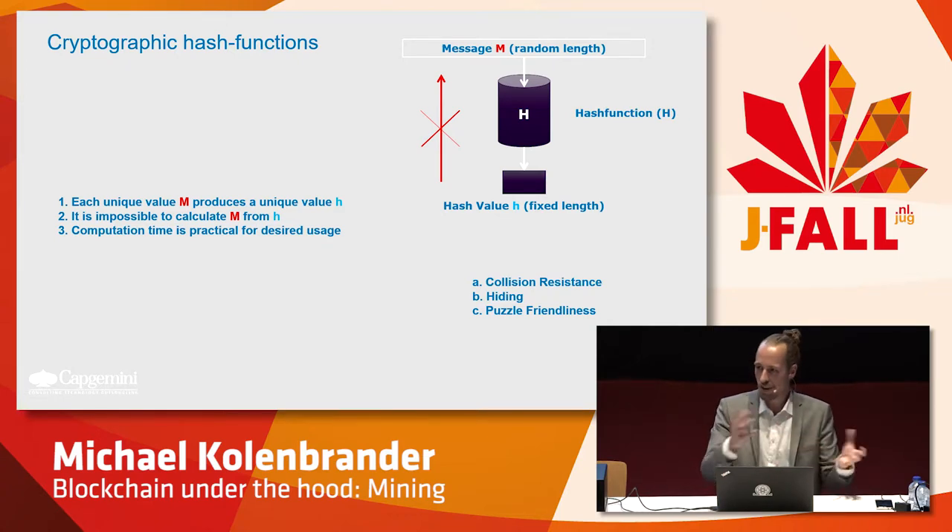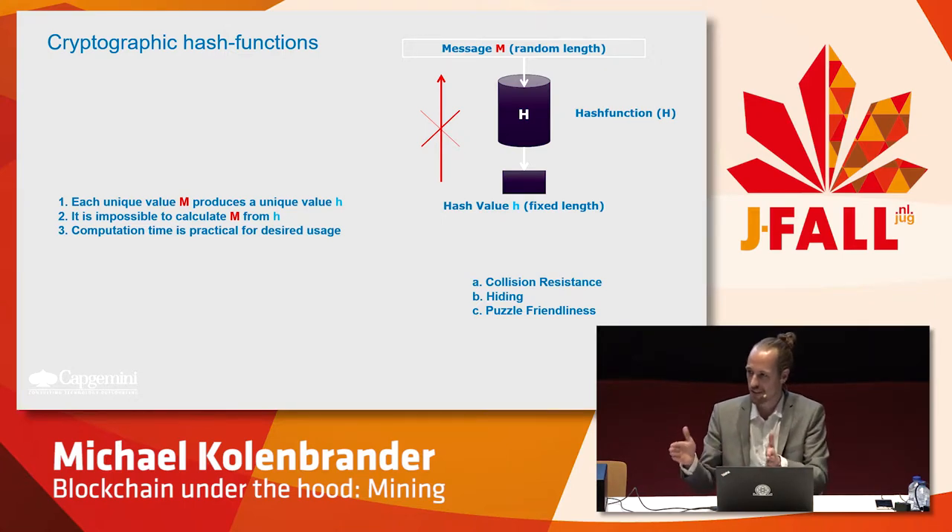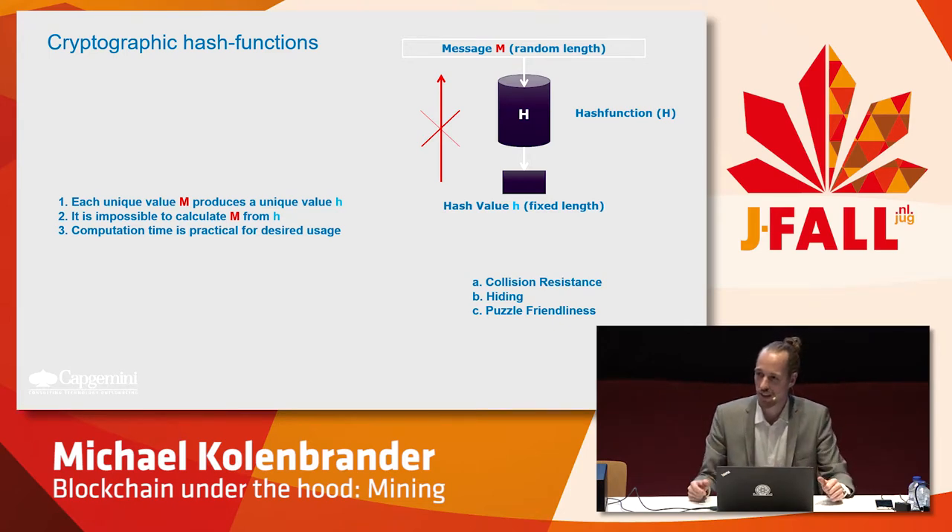Each unique input will have a unique output, and it's always of this fixed length. So you could have any dataset, put it through the hash function, and get a fixed set of characters. If I give you this set of data and you perform the same hash function, you should get the same fixed length string of characters. So it's a really easy way to check data against each other, by just comparing the hash.